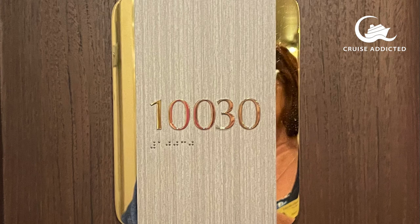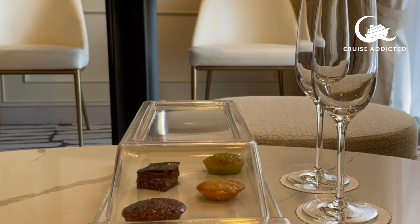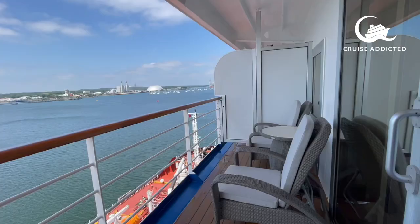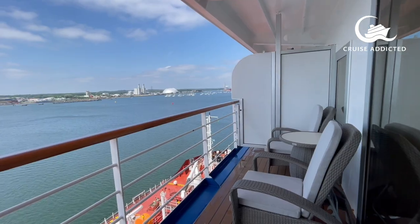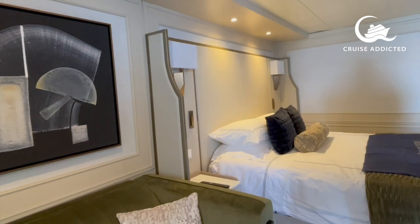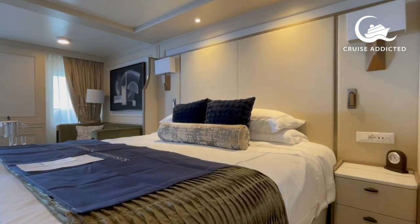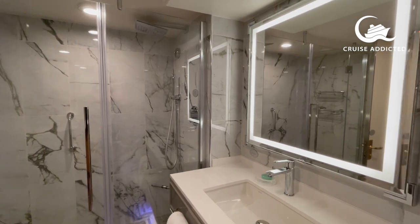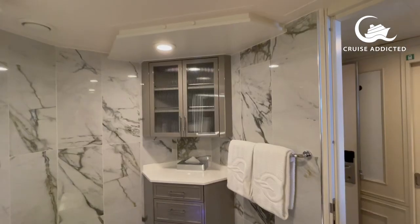This is almost the other end of the scale — room 10030, a penthouse suite at 440 square feet. It has a separate seating area with a dining table and a beautiful veranda. Not a huge room, but very nicely done with beautiful furnishings and the same toiletries. A walking wardrobe, marble bathroom — it's just honestly beautiful. More Bulgari.